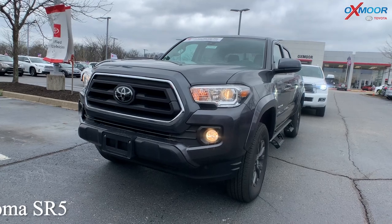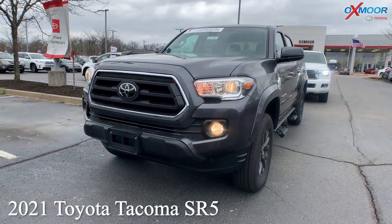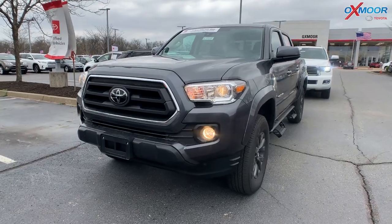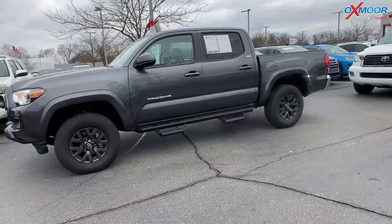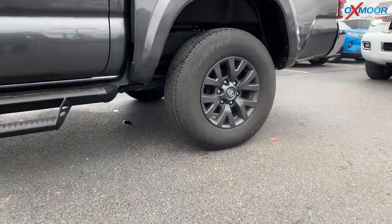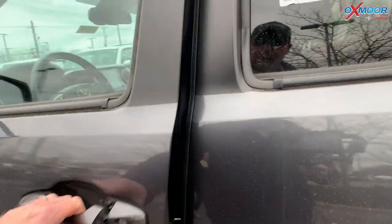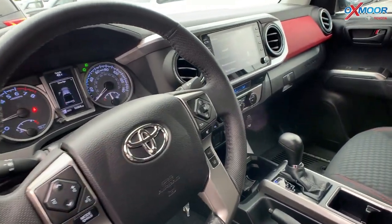Our second vehicle is a 2021 Toyota Tacoma SR5. This is a V6 and the exterior color is gray. It has 16-inch alloy wheels, predator steps, six speakers, and a backup camera.